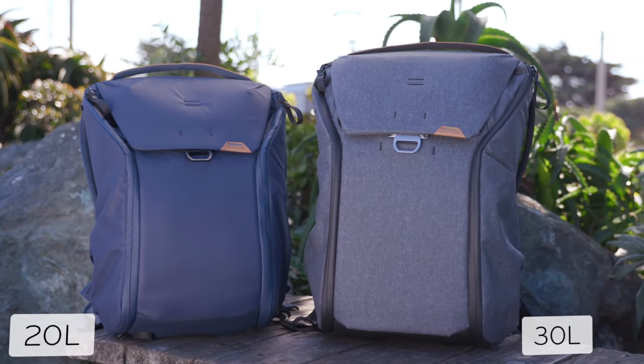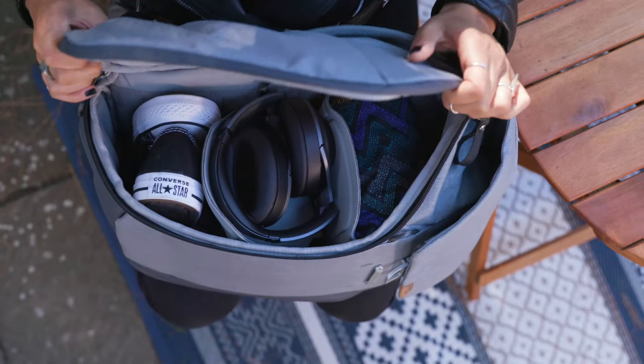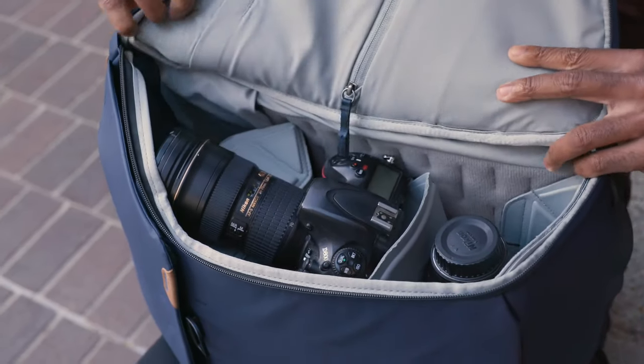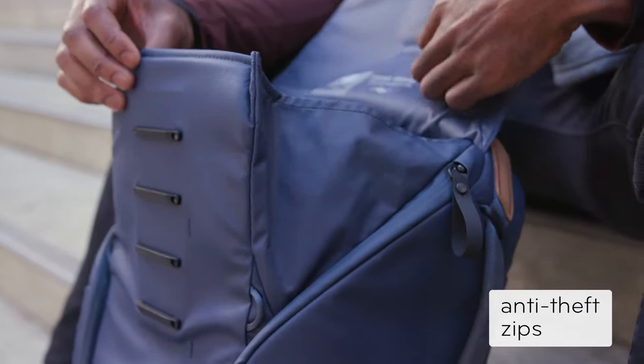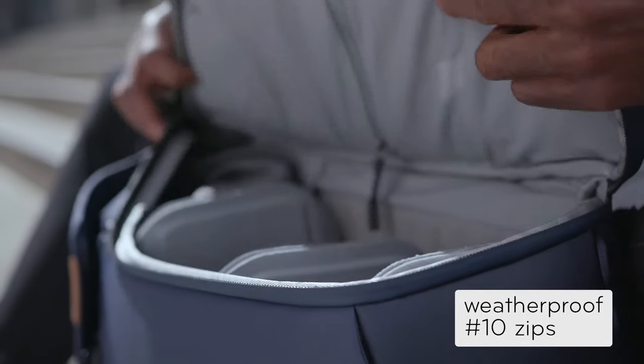This is the all-new Everyday Backpack by Peak Design. A pack versatile enough for everyday carry or photo carry. Instant access from the top that's quiet, one-handed, and secure. And full access from each side.